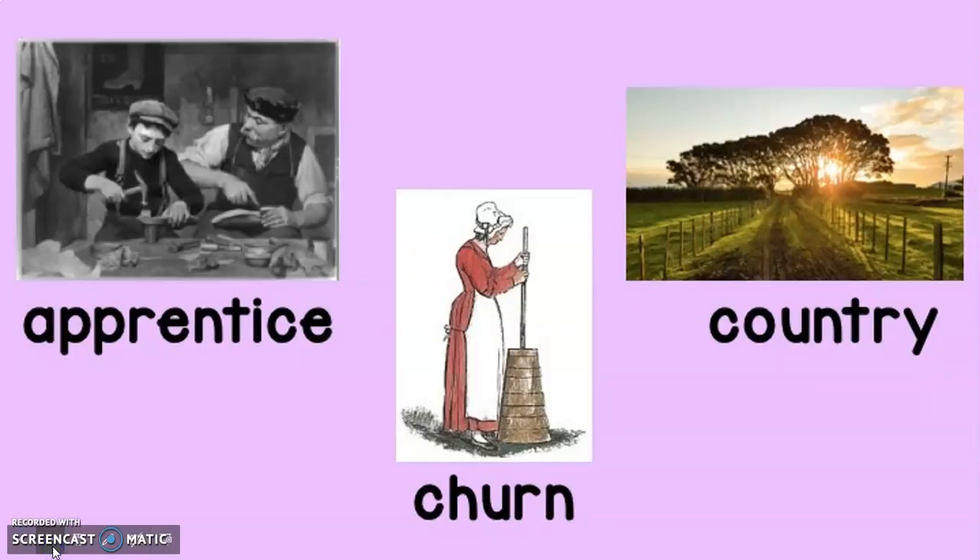Let's go over vocabulary words. The first vocabulary word is apprentice. An apprentice is someone who works with a tradesperson to learn his or her job. For example, the boy chooses to be the baker's apprentice so he can learn how to be a baker when he grows up.